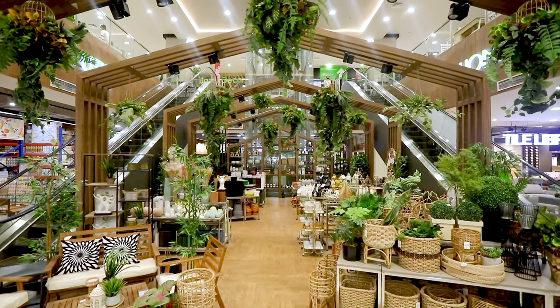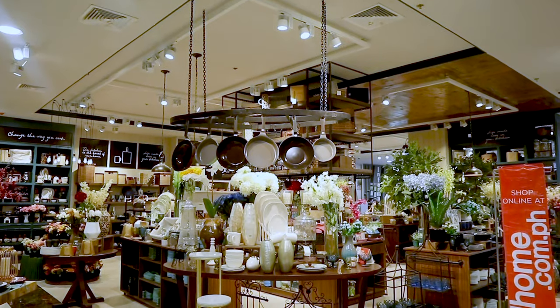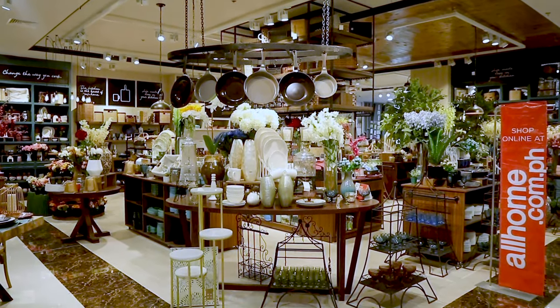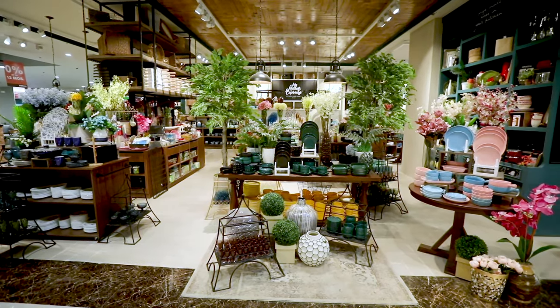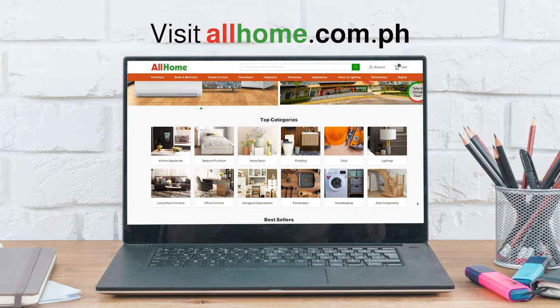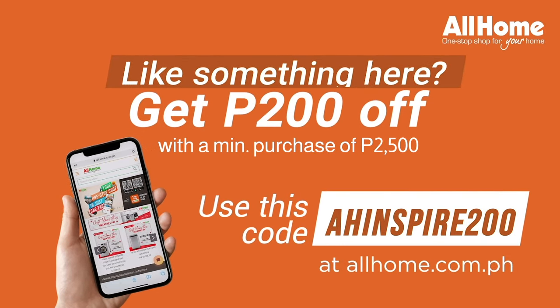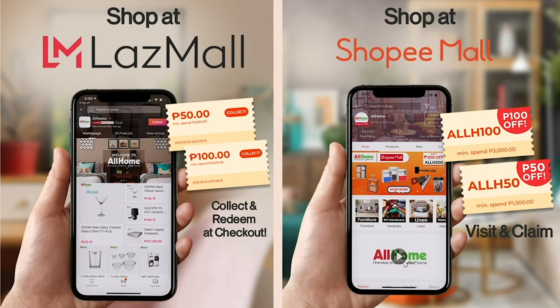There you have it. I hope you learned a thing or two about creating your own cozy outdoor space. Whether you're searching for furniture, homeware, or tableware, know that All Home has everything for you. Simply check out any All Home branch near you. You can also shop online at www.allhome.com.ph — use this voucher and get $200 off your order. You can also shop through Shopee and Lazada by visiting All Home Official.